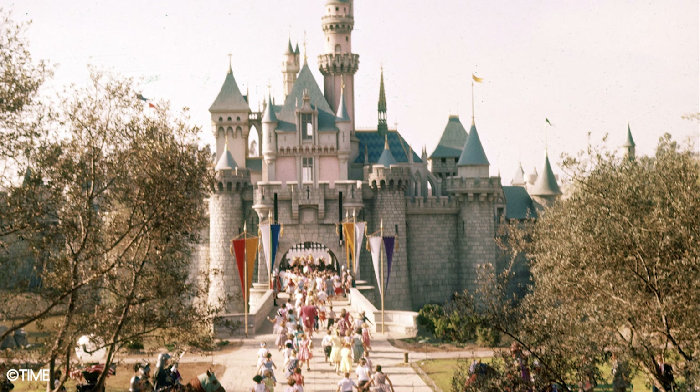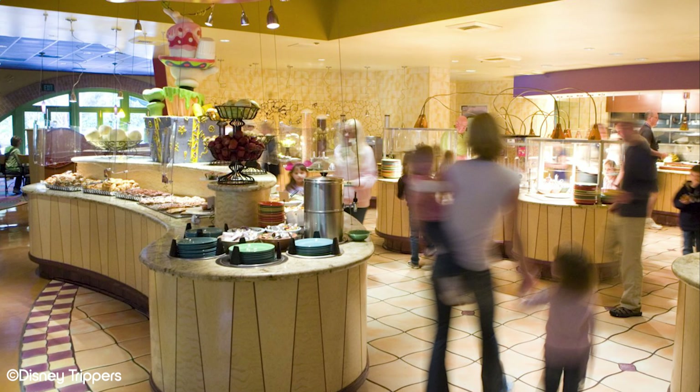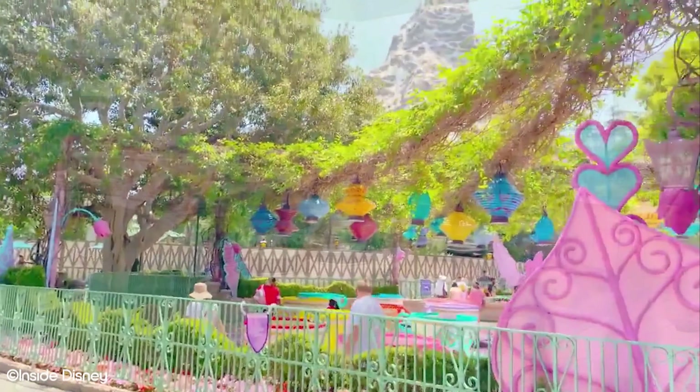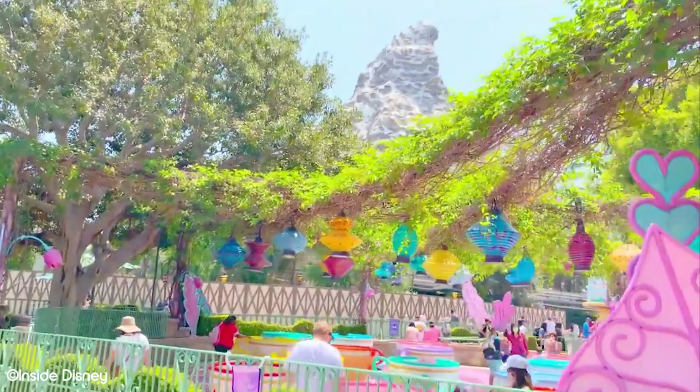From fine dining to quick bites, Disneyland really does have it all. With all that being said, if you're like us and always have a packed park itinerary, table service meals may take a little bit too much time out of your day. Moreover, if you're on a budget, table service restaurants can be pretty expensive in a Disney park. In this video, we're going to count down our top 5 Disneyland quick service restaurants.